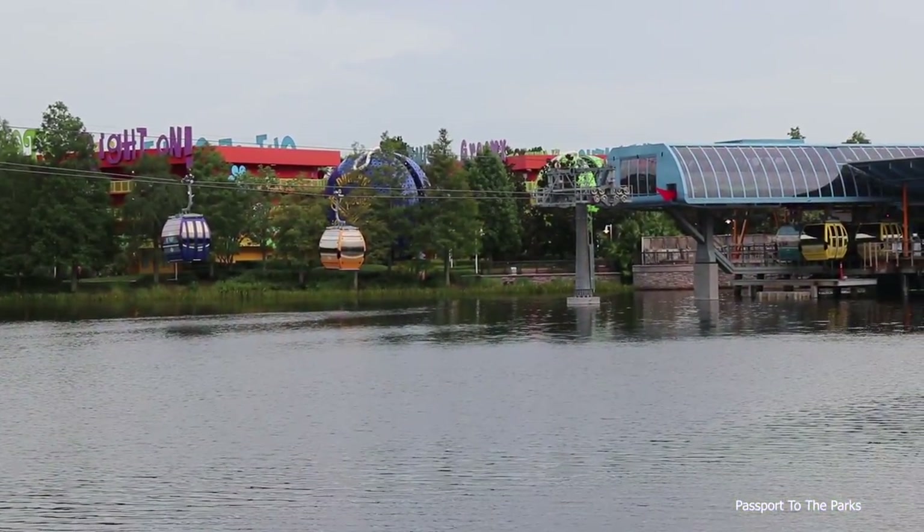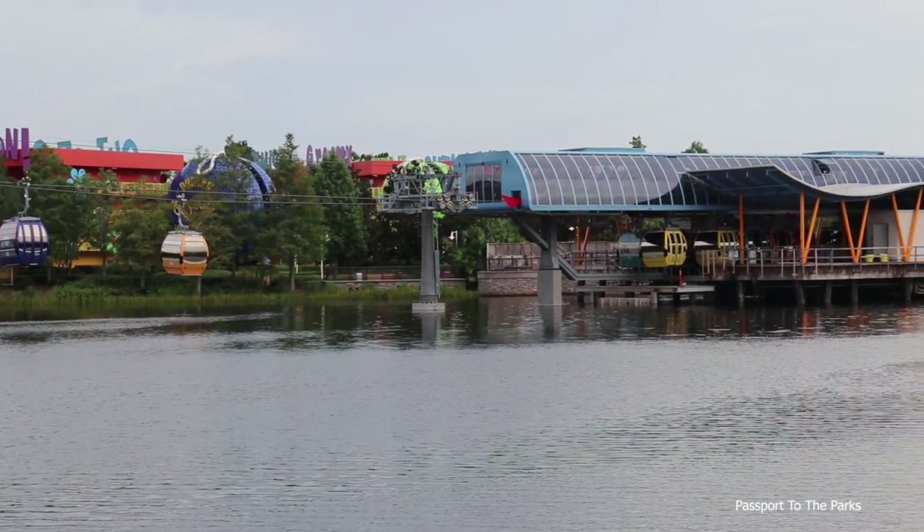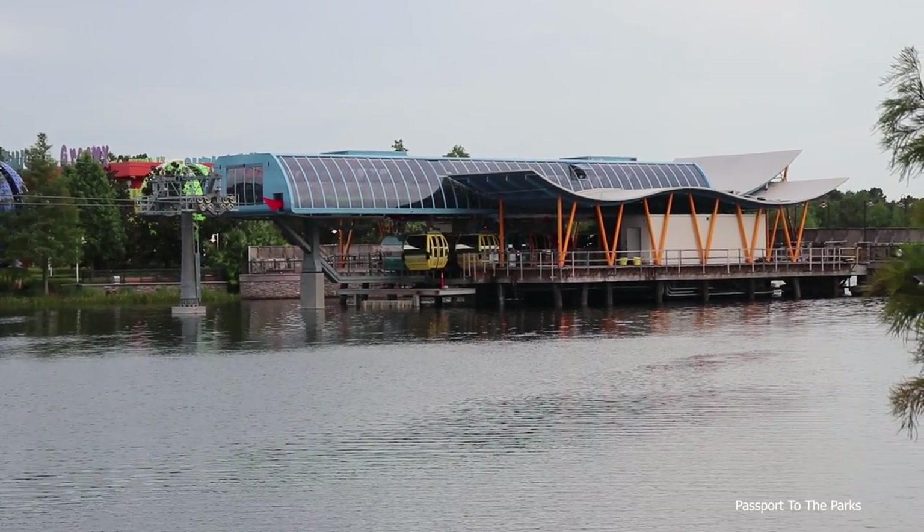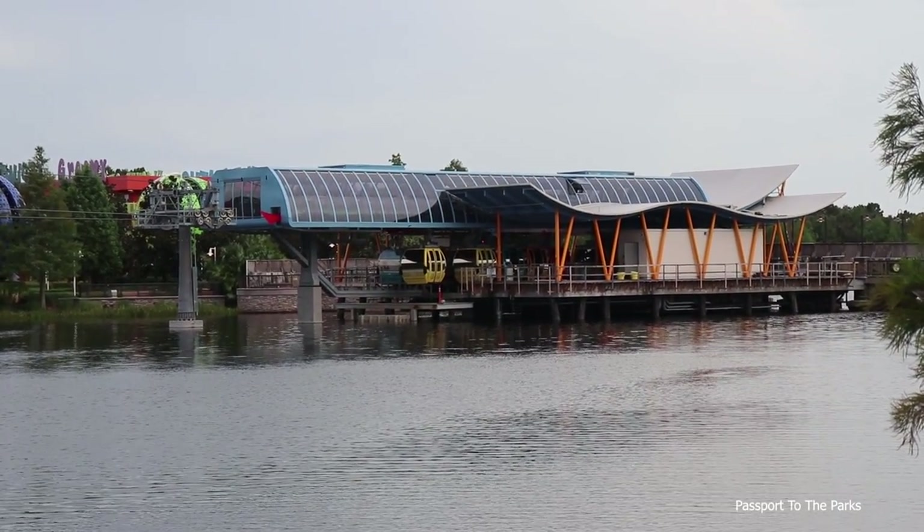Looks like they've stopped the gondolas for now — they may actually be stopping them for the evening. But we're still going to walk around Hourglass Lake here and take a look at the station. I haven't been here in a while to see the station, so curious to see what the progress is there.